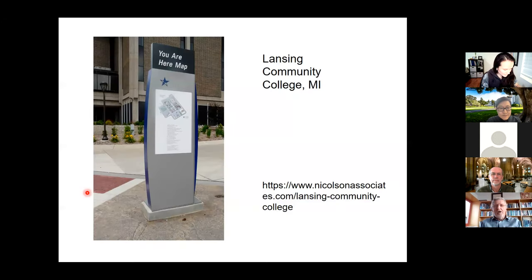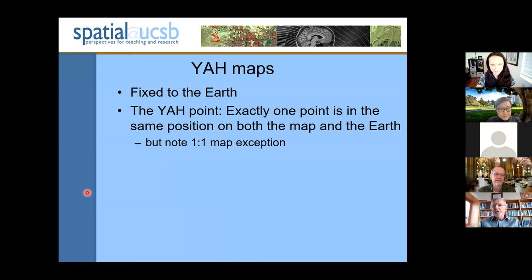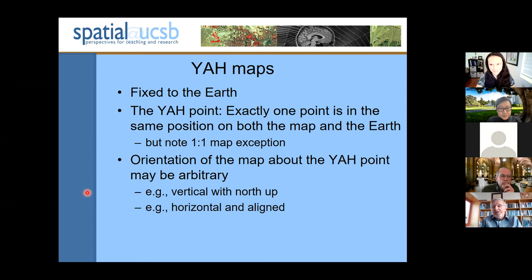The theme is the You Are Here map, or the YAH map, which is an interesting kind of map because it falls apart when you try to move it, because you are no longer here. Perhaps that's a disincentive to stealing You Are Here maps. YAH maps have several characteristics: they are fixed to the Earth. The YAH point — exactly one point on the map — is in the same position on both the map and the world. Note that if the map is one-to-one and aligned with the Earth's axes, that will be true of all points. The orientation of the map about the YAH point may be arbitrary. Many are vertical with north up; many are horizontal and aligned.